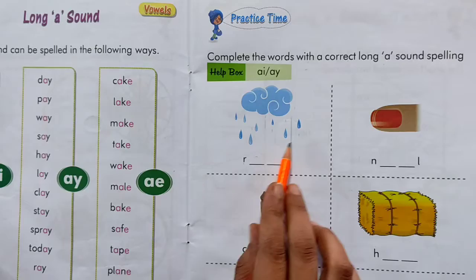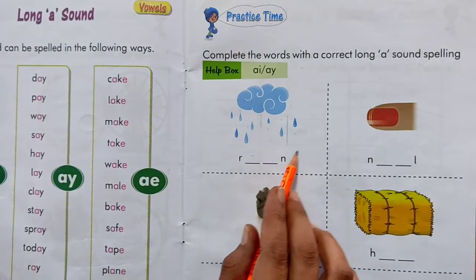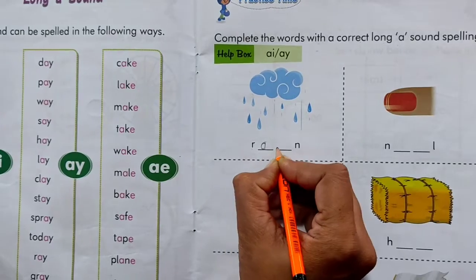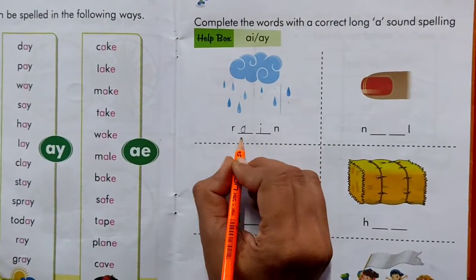Now see, this is the picture of rain. Right? Am I right kiddies? Yes, this is the picture of rain. So, R-A-I-N. Rain.